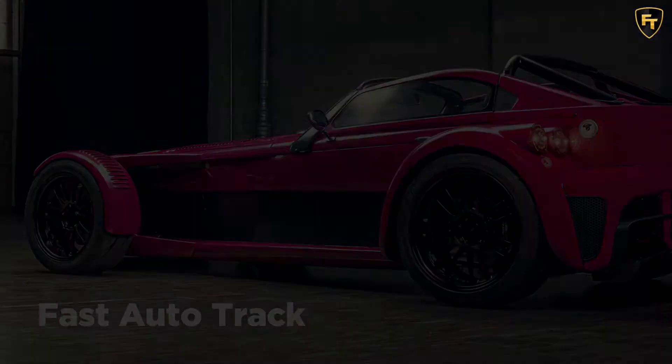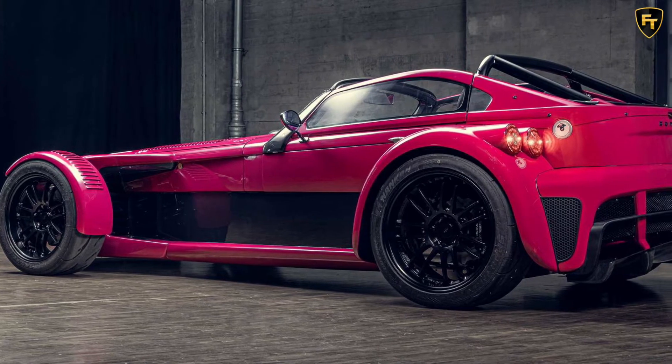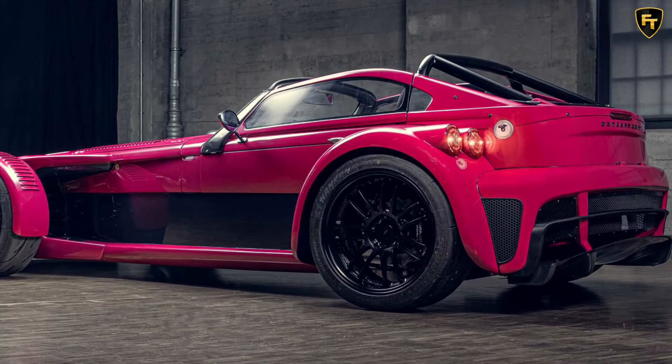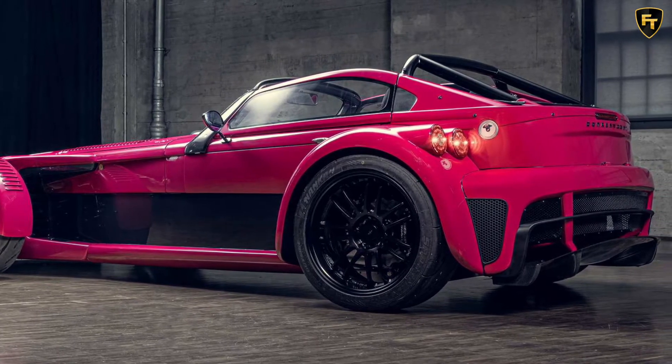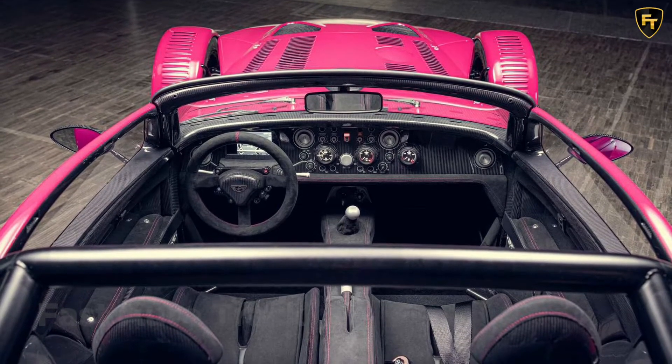Donkervoort partners with At Sportsline to offer the D8 GTO Individual Series with Audi's 2.5-liter inline-five turbocharged engine making as much as 435 horsepower and 420 pound-feet of torque. This lets the model go 1.4 seconds quicker around the famous Spa-Francorchamps circuit.